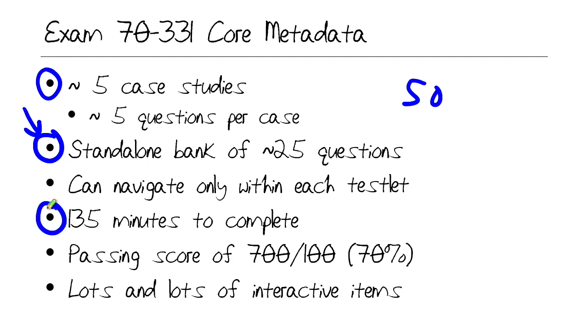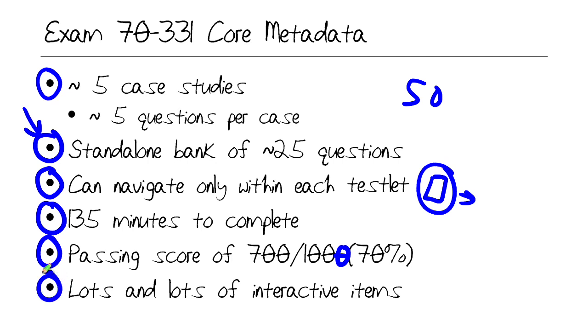Microsoft gives you over two hours to complete the test. The passing score, historic with Microsoft tests, is 70% or 700 on a scale of 1,000. Know that the case studies are testlets, so you can navigate back and forth among questions within a particular case. But once you submit a case and move to the next one, there's no going back other than the review period. I have taken this test and passed it, so I speak from experience.